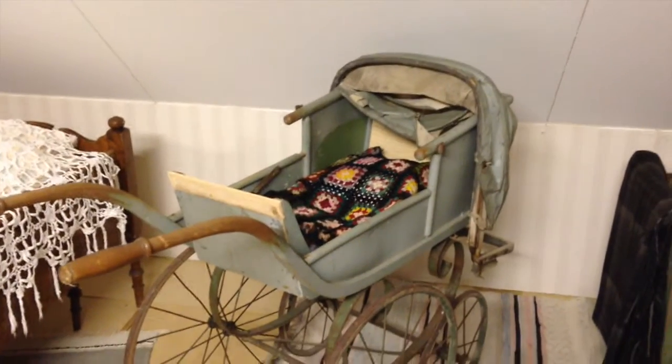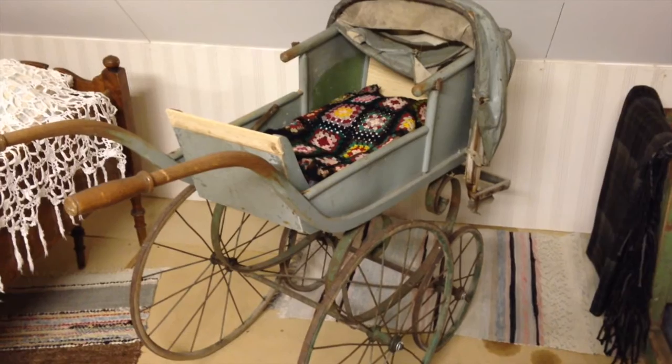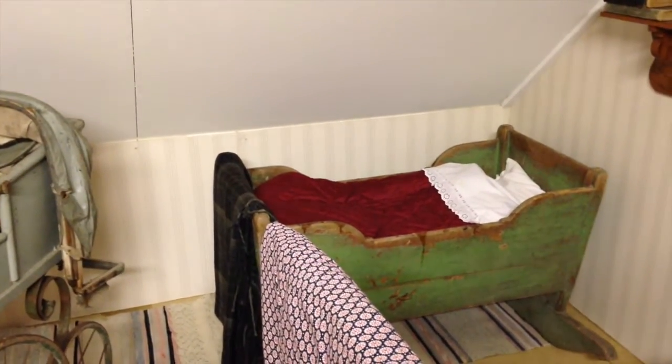Oh, look at the adorable little baby carriage. This is much cuter than baby carriages today. And there's the baby's cradle, most likely made with lead paint.